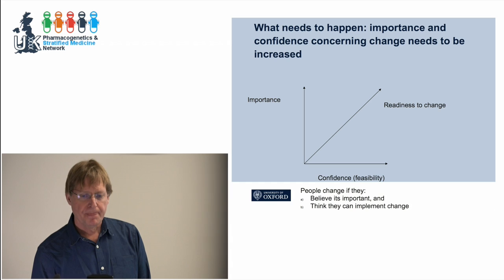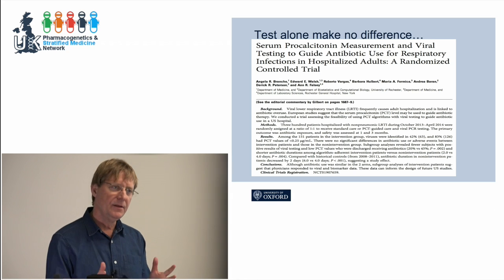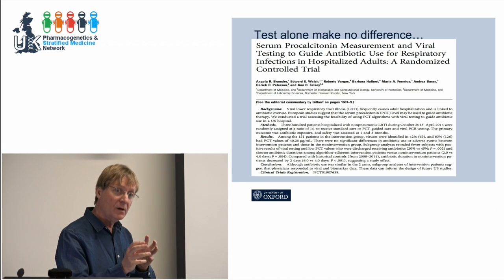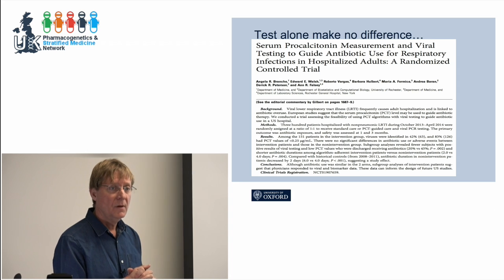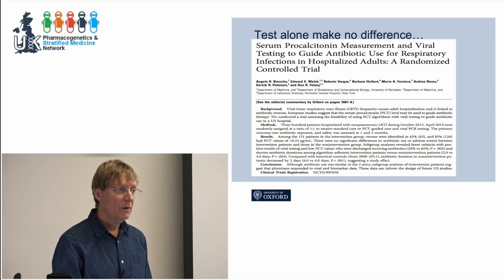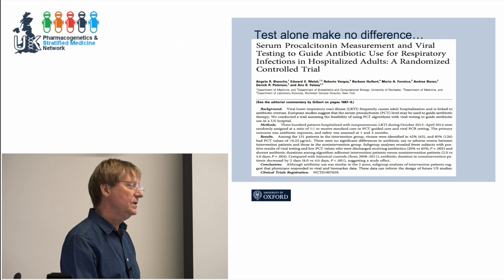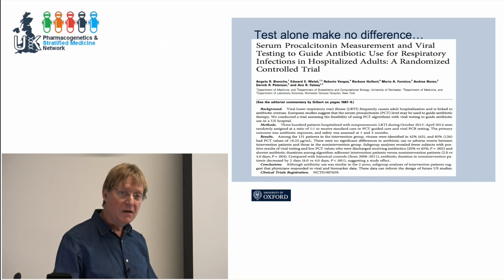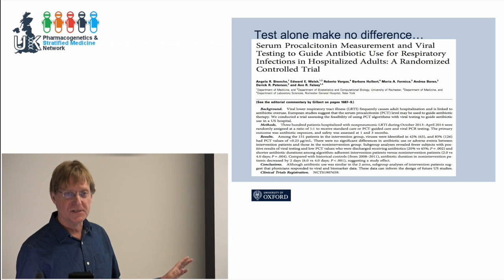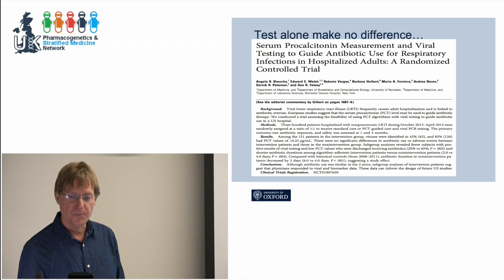A trial I saw last night conducted in US emergency rooms used procalcitonin biomarker and a viral point-of-care test, randomizing patients to that or usual care. Even when there was clearly a virus on the point-of-care test and a low PCT, they prescribed antibiotics in exactly the same amounts as the other side. So unless you address the behavior change side of this and understand what's going on, all your stratification technologies are going to be meaningless.